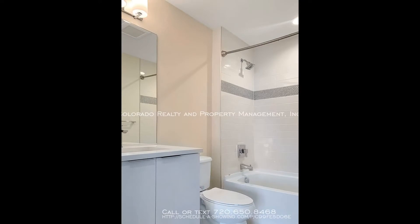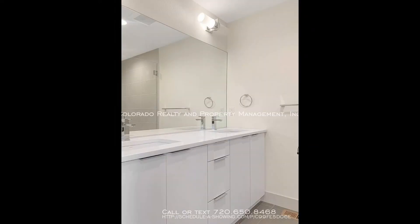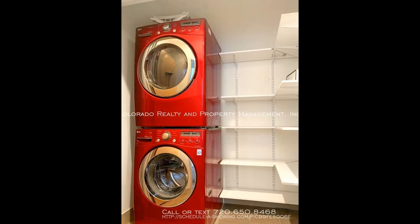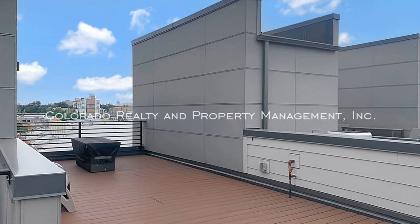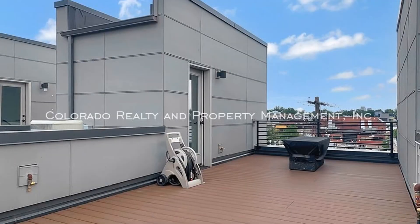Relax after a long day on the large rooftop deck with views of the course field, downtown, and the mountains. This property is within walking distance to restaurants, bars, breweries, coffee shops, and the ball game. It also has easy access to Interstate 25 and Interstate 70.